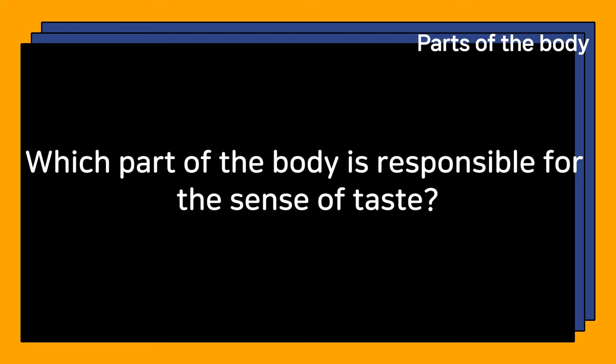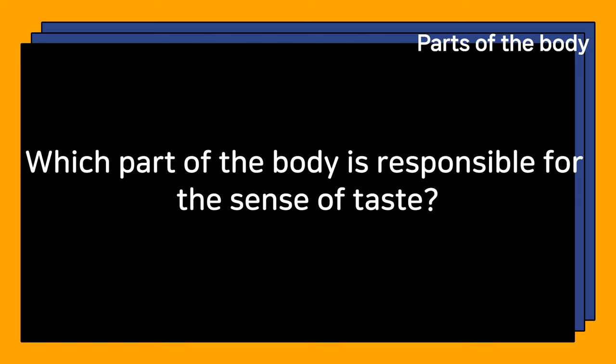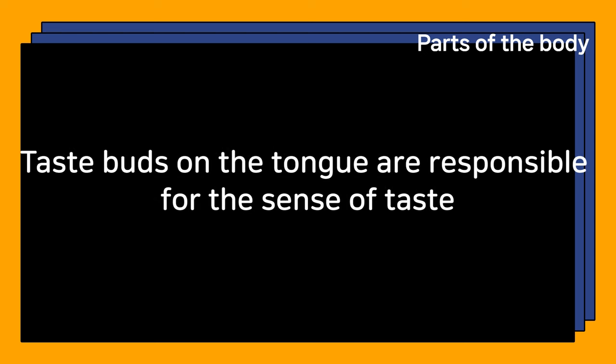Which part of the body is responsible for the sense of taste? Taste buds on the tongue are responsible for the sense of taste.